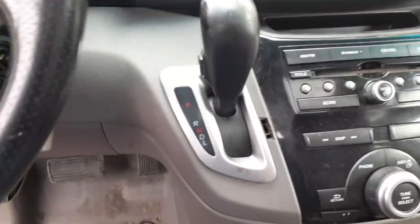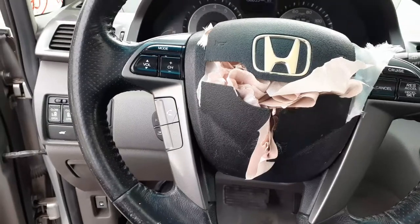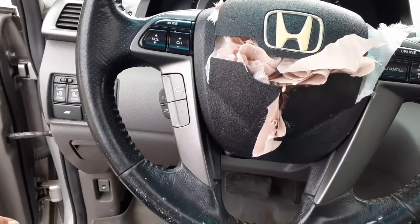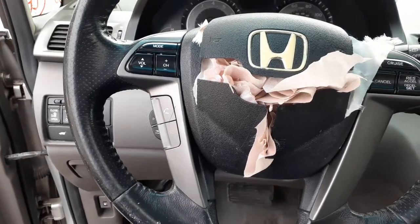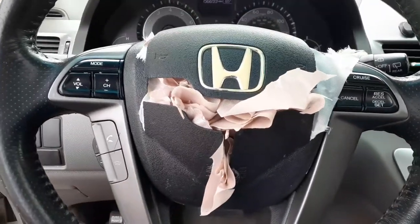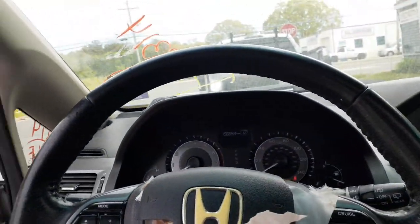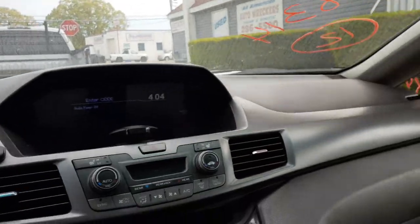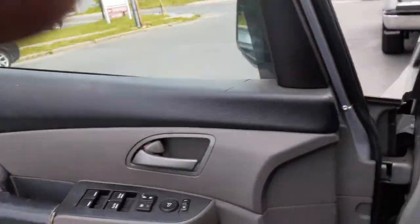Steering column has two-speed cruise, delay wipers, with a key. It's got telescopic tilt, volume control for the radio, and phone controls. As you can see, it has a blown airbag. Left and right roof bags are there, along with the right side bag and dashboard airbags — all in good shape.